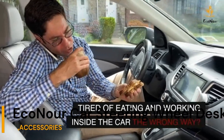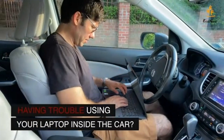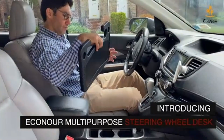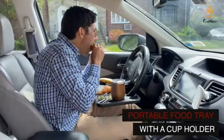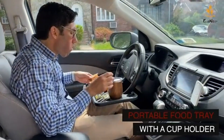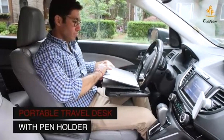First, let's talk about a product that's set to revolutionize your in-car experience: the Econor 2-in-1 car steering wheel desk. Imagine having a portable workspace right on your steering wheel. This isn't just a tray — it's a game changer for those who are constantly on the move. Crafted for convenience, it boasts a 2-in-1 design.